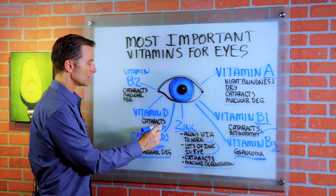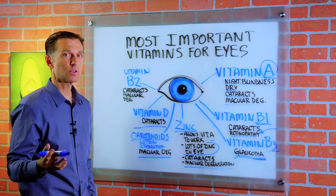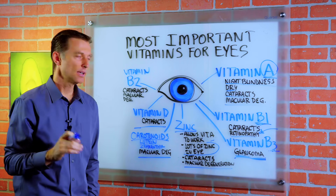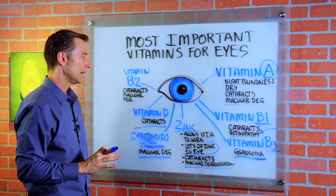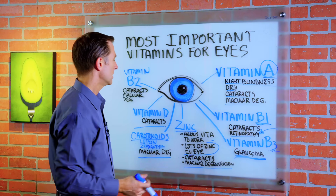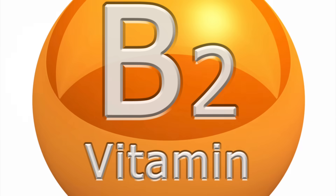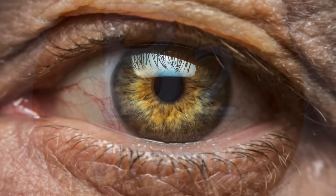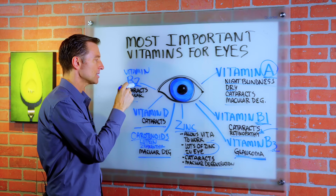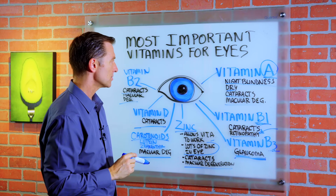Vitamin D can help reduce risk for cataracts; it's a fat-soluble vitamin. Vitamin E is also involved — it's a very powerful antioxidant, though there's not a tremendous amount of research specifically on the eye. Vitamin C from food is also very important as an antioxidant. Vitamin B2 deficiencies can increase your risk of cataracts and macular degeneration as well, and B2 is an antioxidant for the nervous system too.